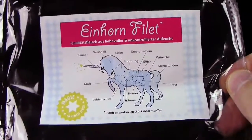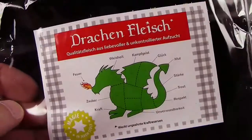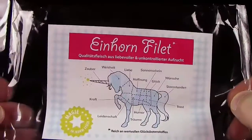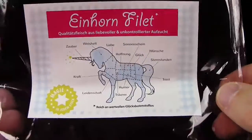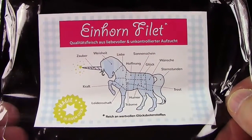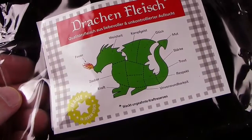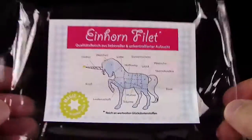Ich finde dieses Einhornfilet eigentlich besser als dieses Drachenfleisch. Denn das Drachenfleisch war unfassbar süß - kriegt man sehr sehr schnell zu viel. Von diesem Einhornfilet da kann man ein paar Päckchen essen, definitiv. Absolut lecker. Und so gesehen absolut passend: Einhorn - was Schönes, was Weiches, was Fluffiges. Das Drachenfleisch eben der totale Gegensatz: aggressiv, feurig süß - da kann man meiner Meinung nach nicht so viel davon verputzen.